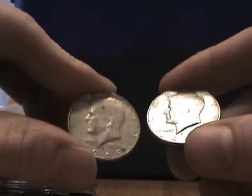Be back to you next week with our next $1,000 worth of halves.